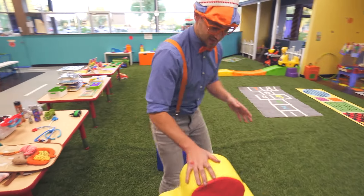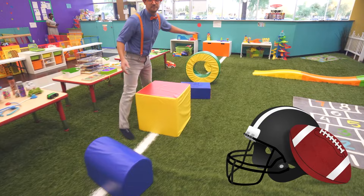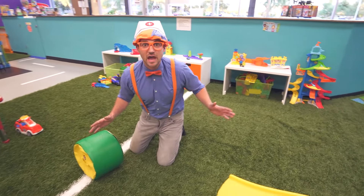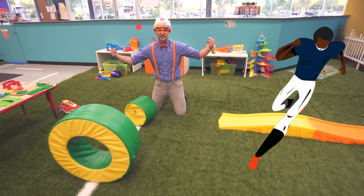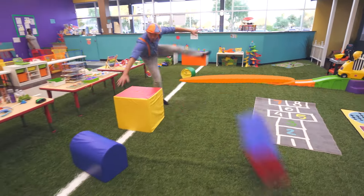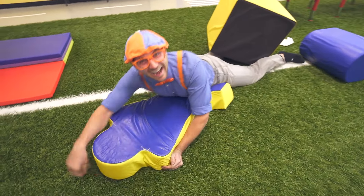This is how football players train, and football players are professional athletes — that's another profession. Let me show you how quick I can run through this and act like a professional football player. Ready? Three, two, one. I did it!